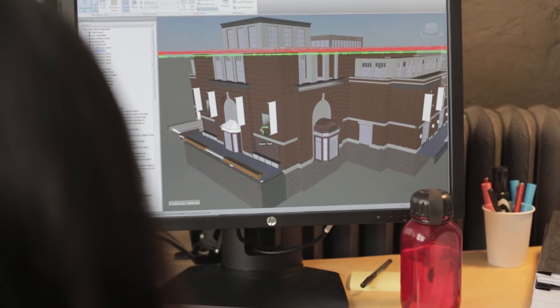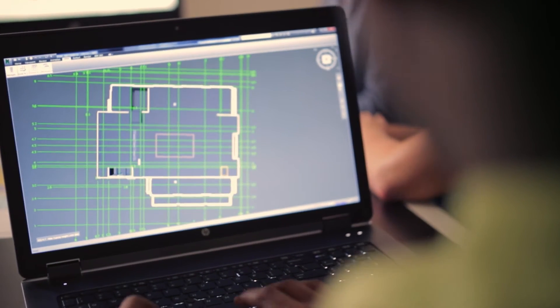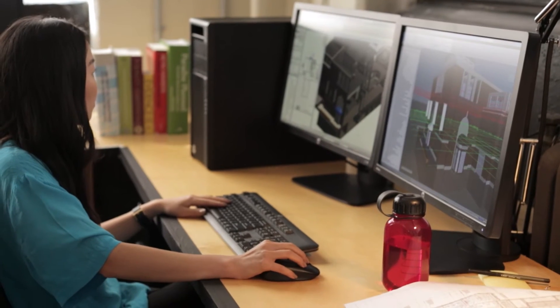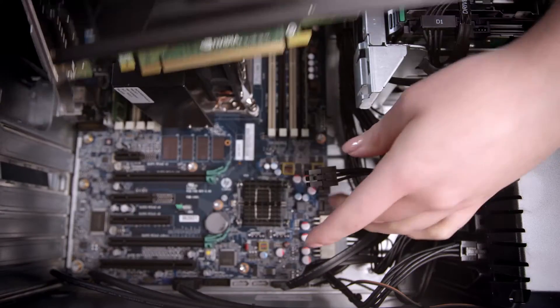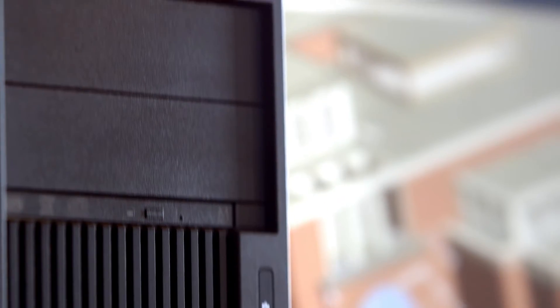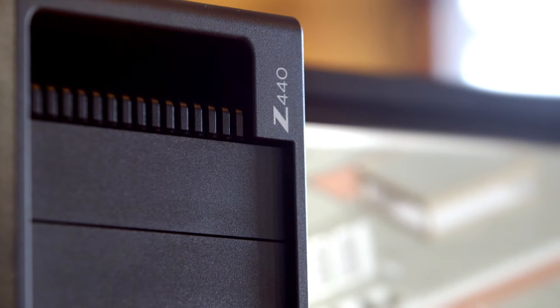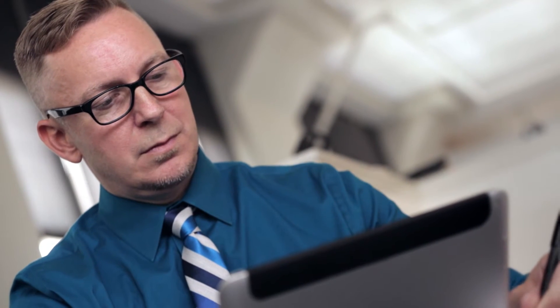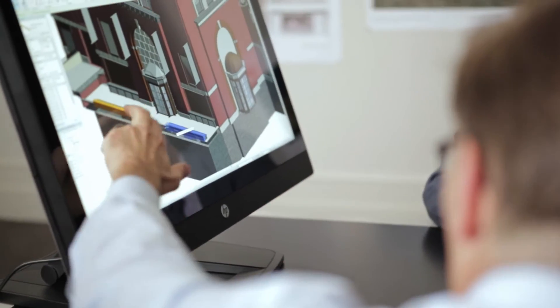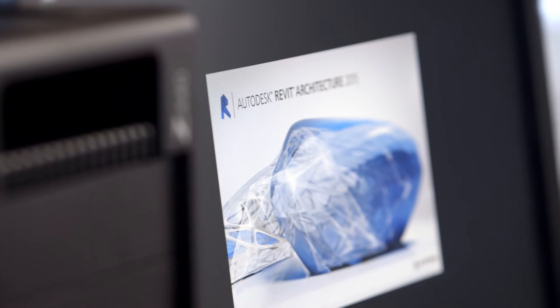We chose early on in this project to create a building information model of the building. What BIM is, is a database of entities that make up the building. We're using HP Z420s that have high-powered NVIDIA Quadro graphics cards, and we need that power, so we're depending on these workstations to deliver. It was very helpful in our work sessions to see the visualization, see this building in a three-dimensional form on a computer screen, and then manipulate it. We use Autodesk Building Design Suite Ultimate for our design process.